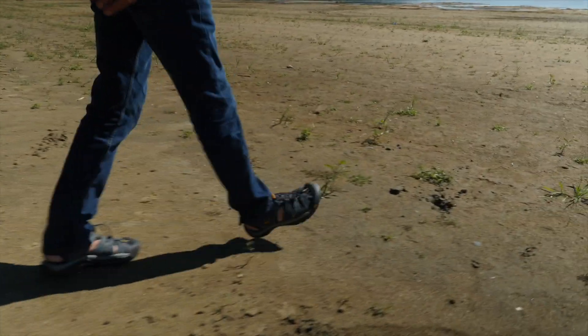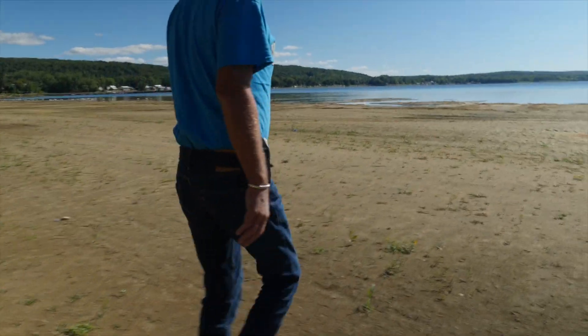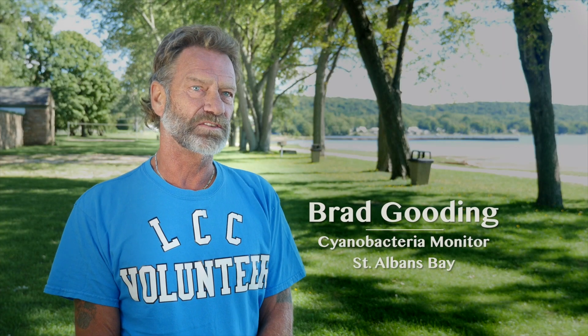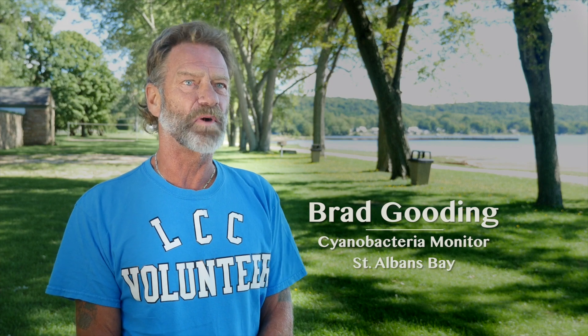Four years ago, my wife and I were out kayaking right here in St. Albans Bay. And the whole bay was blooming. And I wanted to figure out what it was all about. So that's why I decided to do volunteer monitoring.